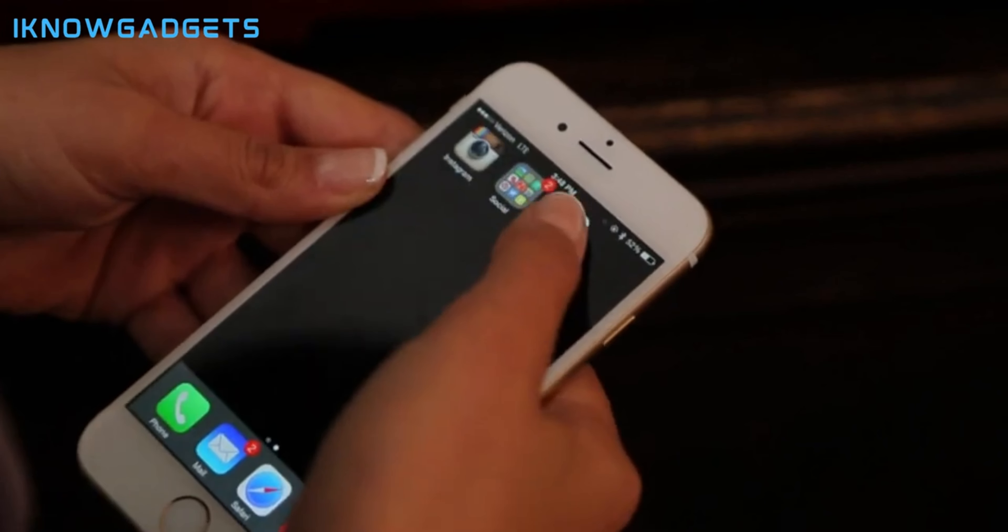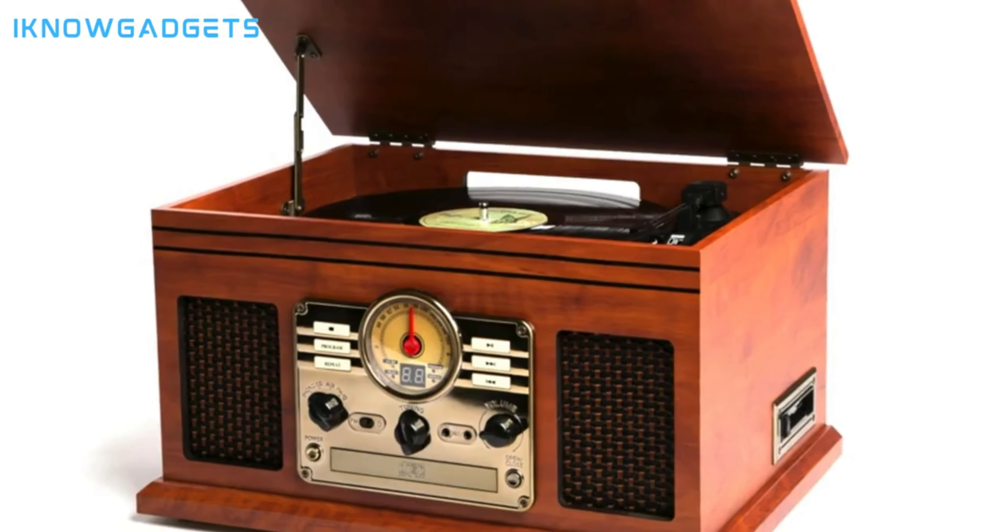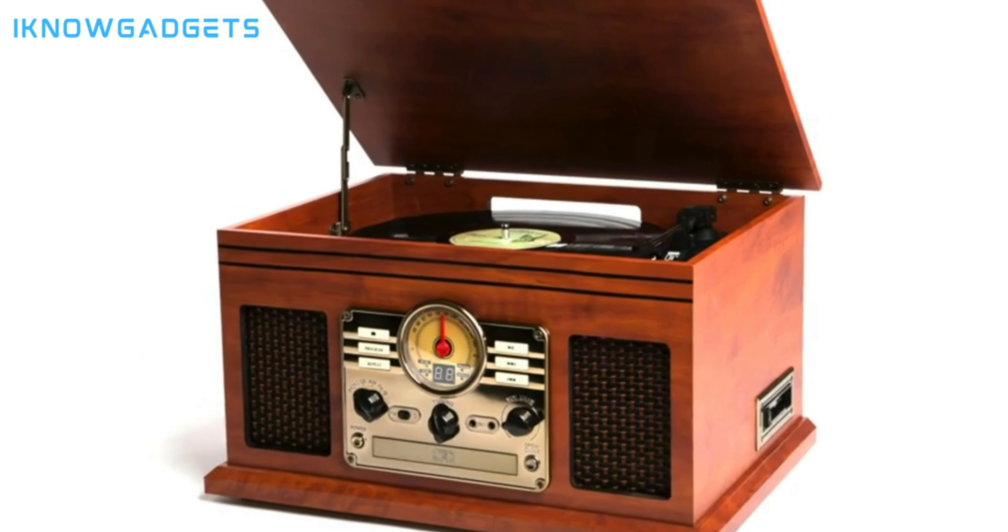Immerse yourself in the Victrola Nostalgic experience. Exclusive insights and comprehensive reviews are waiting for you in the description.